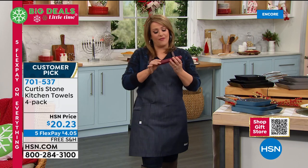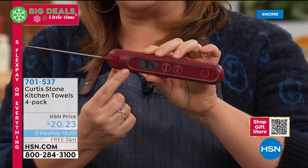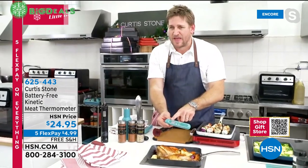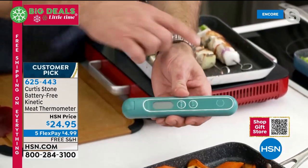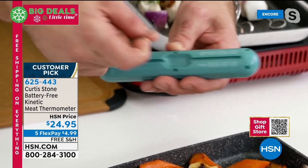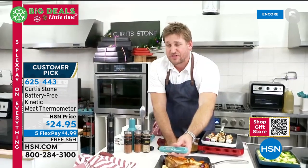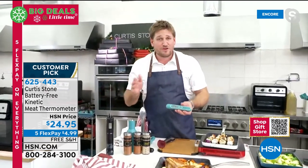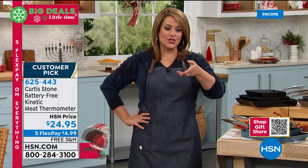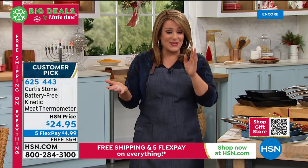Now the kinetic thermometer — you will never mess up anything again. Never need a battery — it's kinetic energy, always ready to go. If you don't know the temperatures, Chef put them on the back for you. When you pick it up, just like your wristwatch, moving it activates it. Give it a shake and it comes to life. Roll it over and you'll see lamb, pork, fish, poultry — all the doneness temps. Chicken needs 160; ours reads 183, totally done and safe to serve. Four colors: turquoise, red, black, and gray. Item 625-443. Makes a great gift.